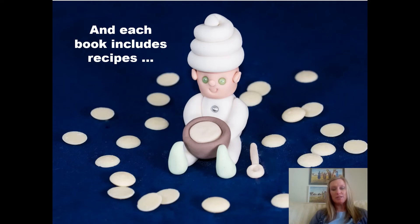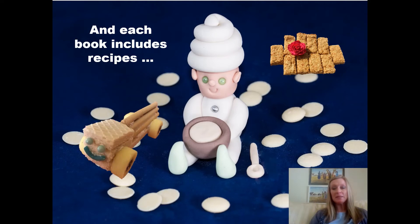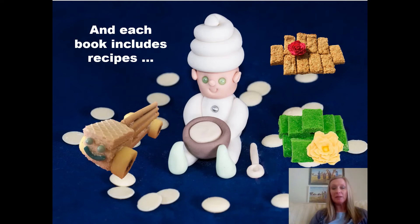Each of the Sir Chocolate books either includes up to five recipes which a child can make under adult supervision, or it includes step-by-step instruction on how to make biscuit art.